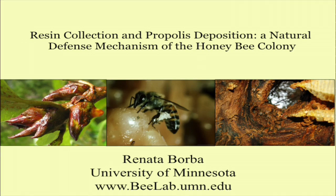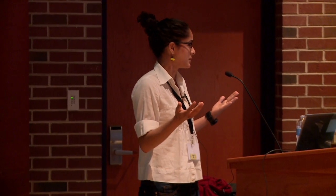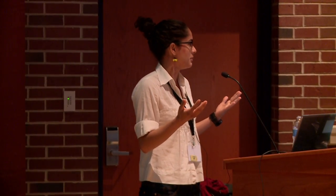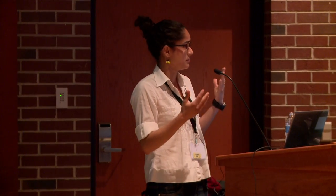I'm studying bee health. More specifically, the natural behavior mechanism — and that means both the individual immune system and also the collective immune system. By collective immune system, I mean the behaviors they perform to protect the colony against pathogens and parasites.